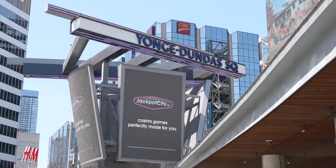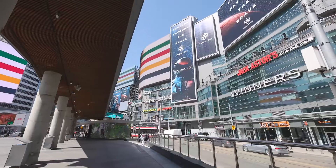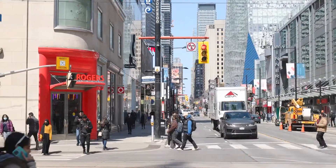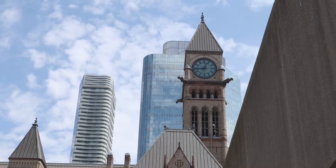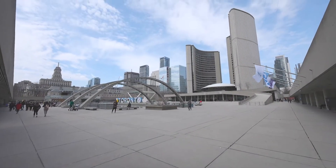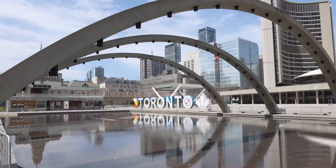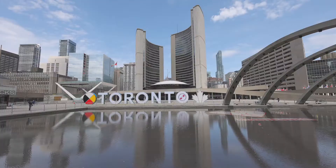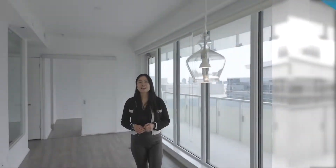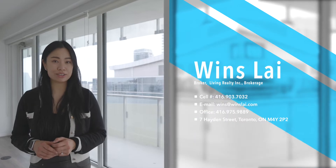I'll see you next time. Thank you for watching my video. Call me at 416-903-7032 to book an in-person showing today.